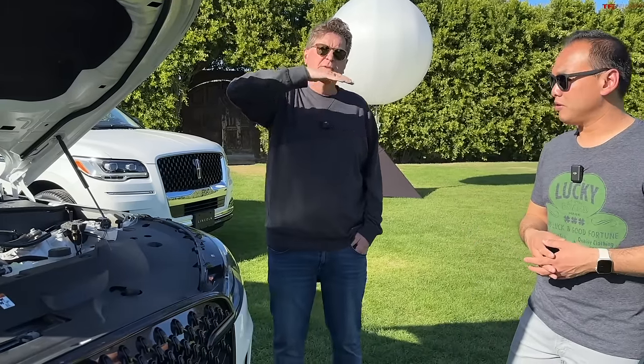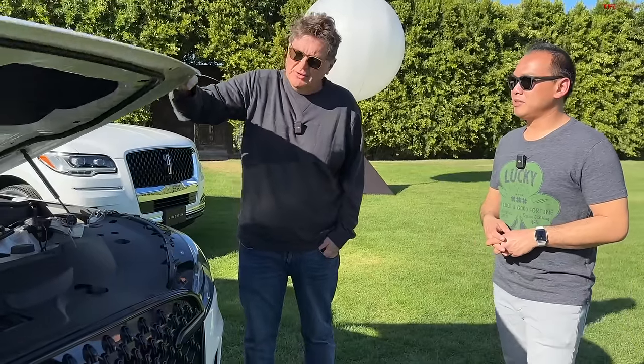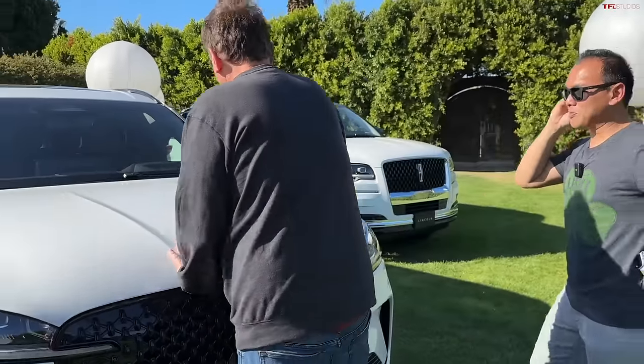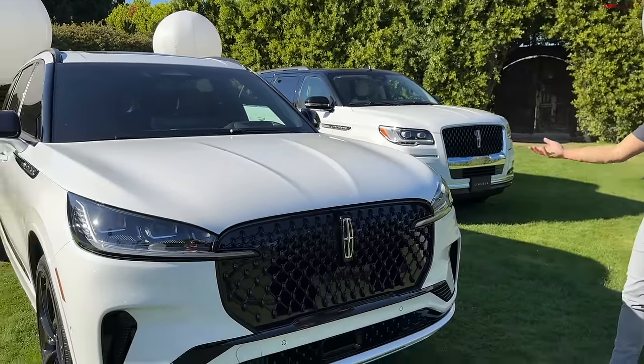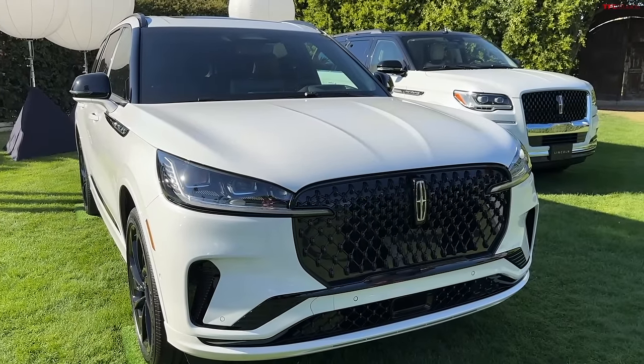It goes Premier, Reserve, Black Label. If you load this one up, you can get to almost $87,000–90,000 grand for the Black Label, which is X5 money. I mean, this competes with the X5, although size-wise it's about five inches longer than an X5.